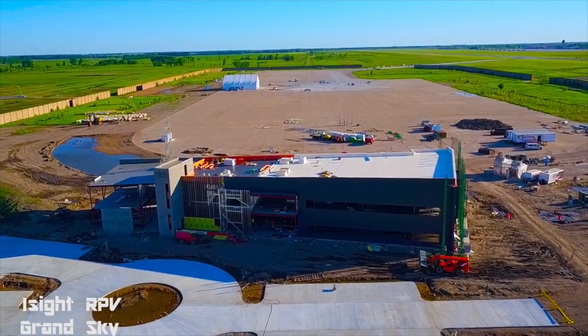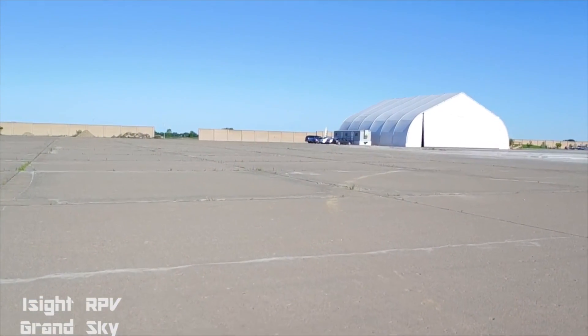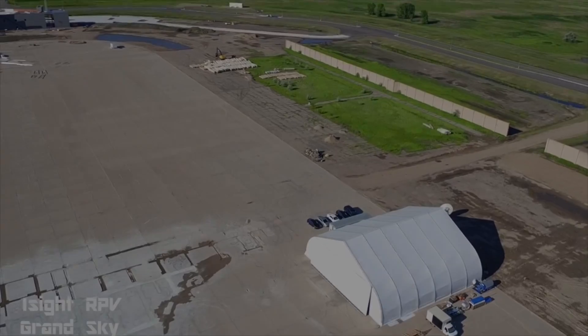EyeSight RPV Services, a growing Grand Forks company that's changing the way we look at our world. I'm Neil Carlson reporting for EyeNews.TV.